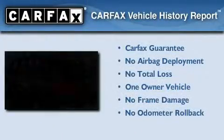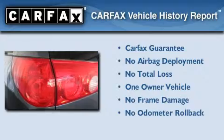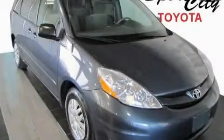This minivan has had only one owner and it qualifies for the Carfax buy-back guarantee. Please call today to reserve this vehicle for a test drive.